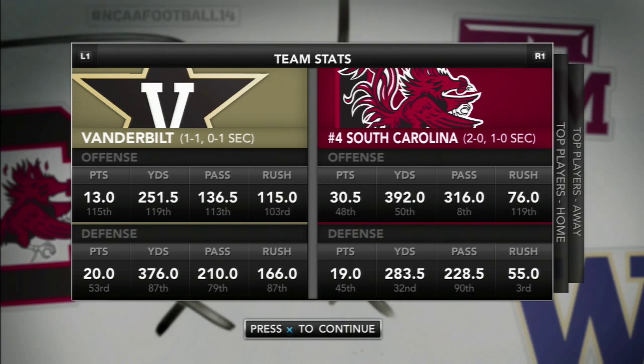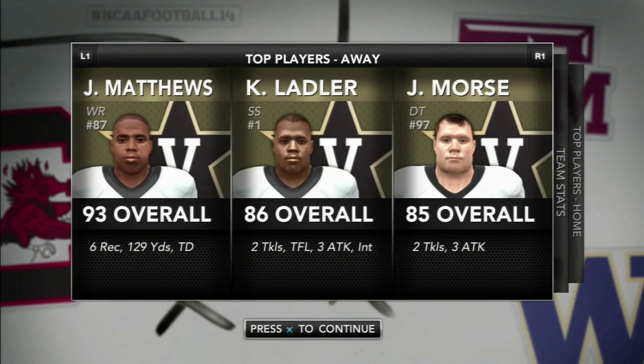South Carolina looks to be in the mid-to-top tier with 76 rushing and 250 passing yards. For Vanderbilt's top players, Jordan Matthews has six receptions, 129 yards, and one touchdown on the season. Ladler has five tackles, one for a loss, and one interception. Morris has five total tackles.